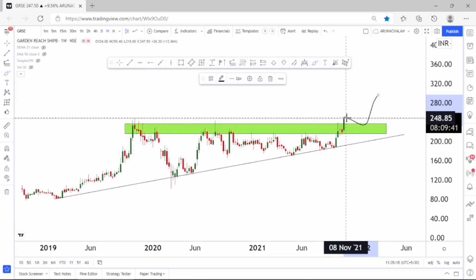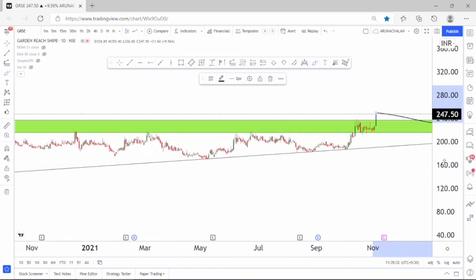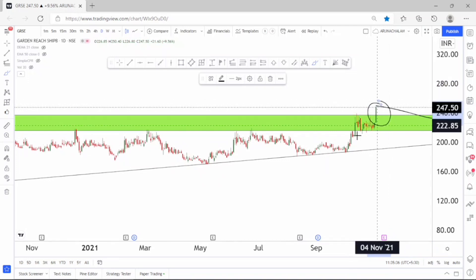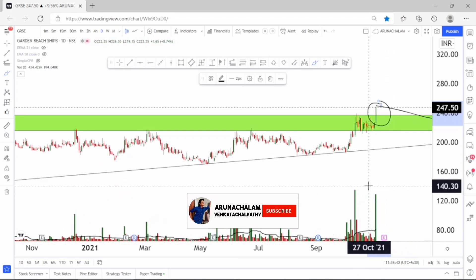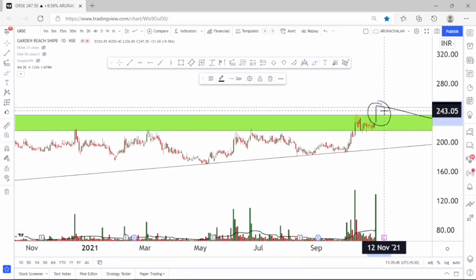Now let's move to the daily chart to analyze further. In the daily chart the stock looks bullish. The stock gave a breakout from the range and it formed a huge candle here right now — this candle is very huge. The volume is good, the candle is good, and the sellers are very less. So we can expect a fantastic rally in the stock for short term.